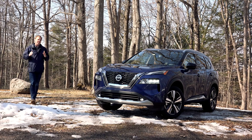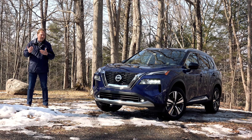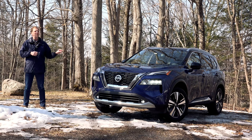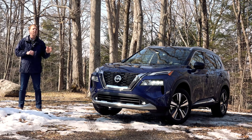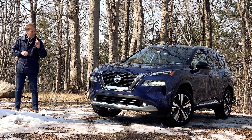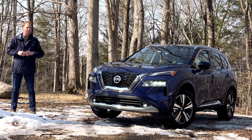The Rogue has been a savior to Nissan, a runaway hit with consumers that has carried the brand through their peaks and valleys. So this next generation better be spot on. Well, for the vast majority of Rogue shoppers, this one is going to impress with its upscale looks and premium-level features. But there is potentially one caveat — drivers, proceed with caution.